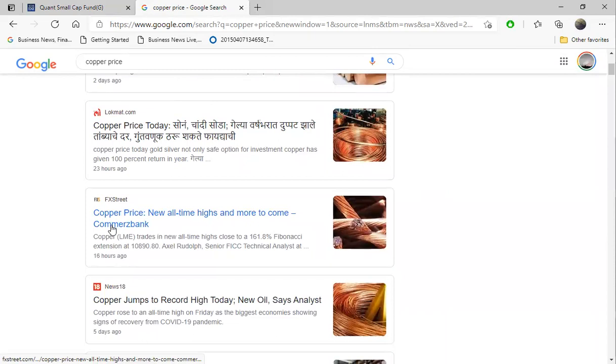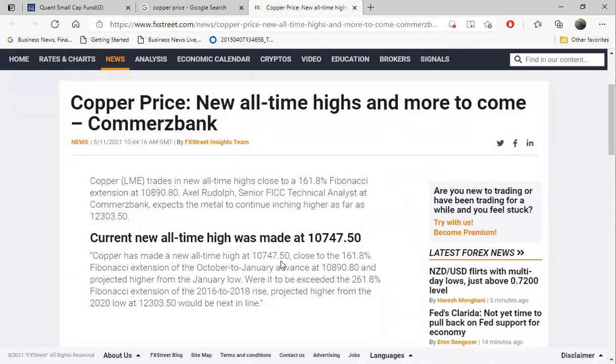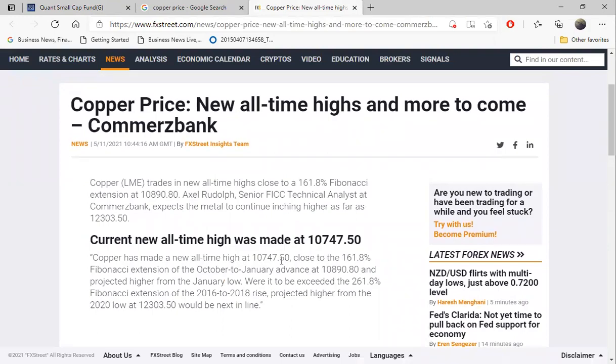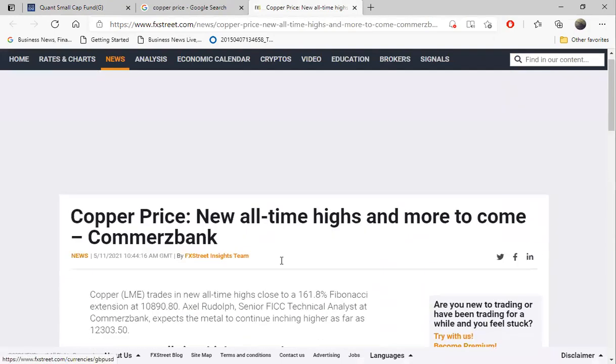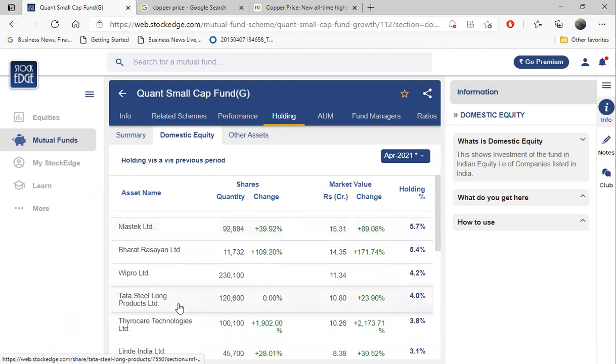Copper has hit all-time high - a price never seen till date. Now if Hindustan Copper is selling copper, it will realize more gains. That's the reason the fund manager, from his experience, bought into Hindustan Copper. Second, Fortis Healthcare - because due to COVID, the demand for healthcare and related products is increasing, so the revenue is going to rise. Similarly, all these stocks have some or other plus points.